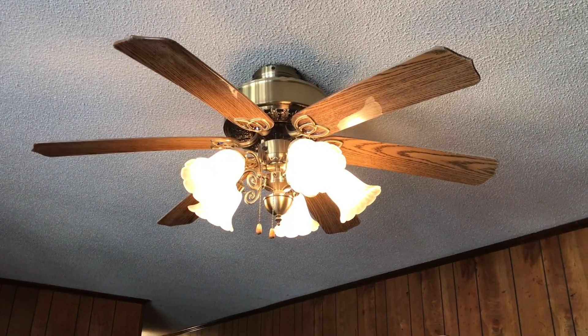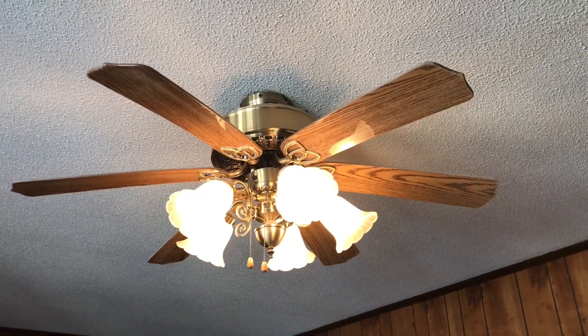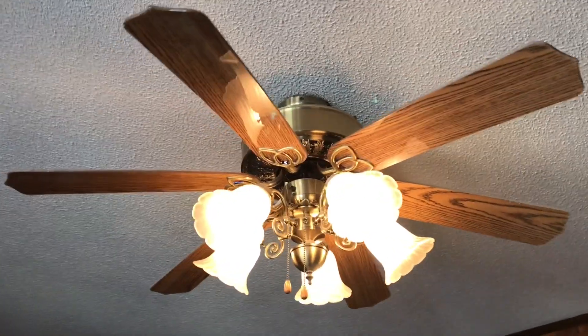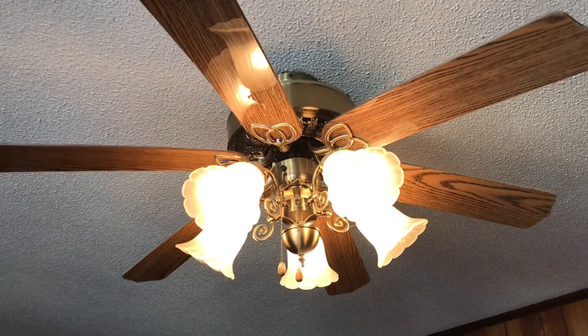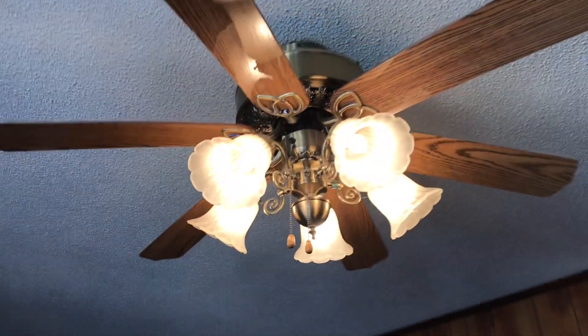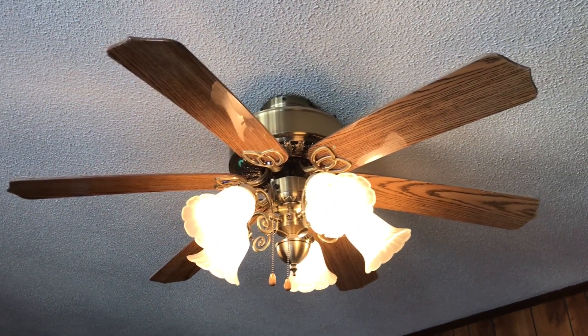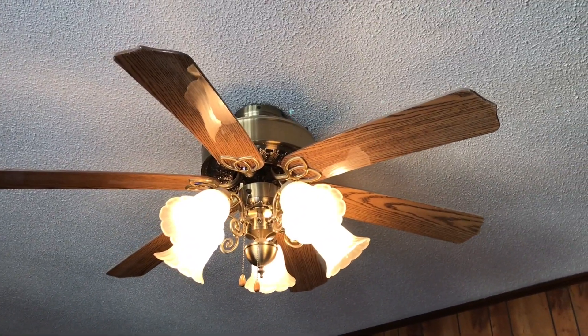In the living room is a Harbor Breeze New Orleans — or it's not really a Harbor Breeze New Orleans because there's no Harbor Breeze logos on it, nor does it have the Harbor Breeze pull chains. So I guess you'd call it a Litex New Orleans because I know Litex made these. So I'll just call it a Litex New Orleans.